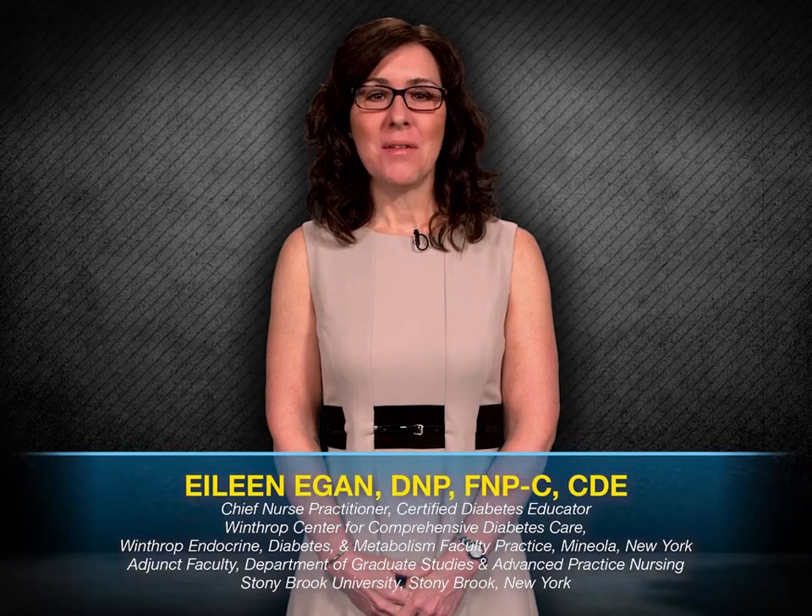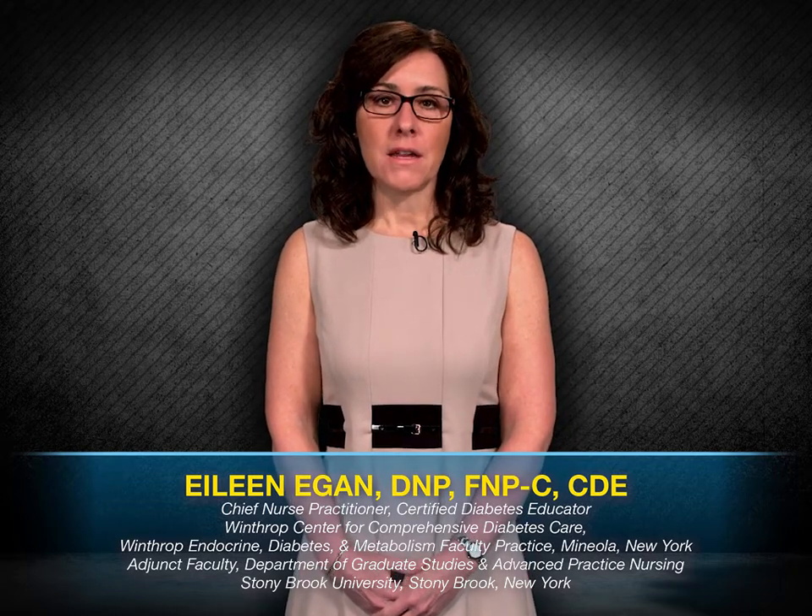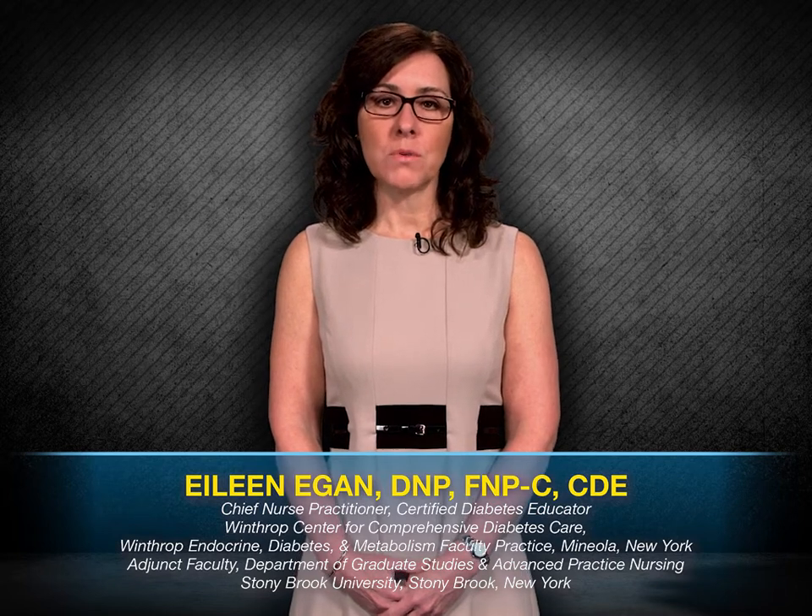Hello, my name is Eileen Egan. I am the Chief Nurse Practitioner and Certified Diabetes Educator at the Winthrop Center for Comprehensive Diabetes Care in Mineola, New York, and adjunct faculty in the Department of Graduate Studies and Advanced Practice Nursing at Stony Brook University in Stony Brook, New York. Welcome to this Interactive Exchange Program. Our goal today is to discuss the role of incretin-based therapies in the management of type 2 diabetes.